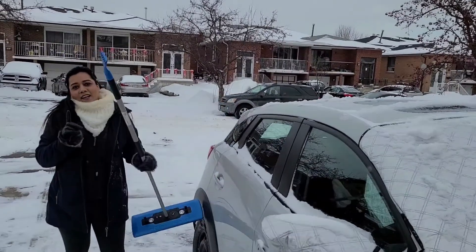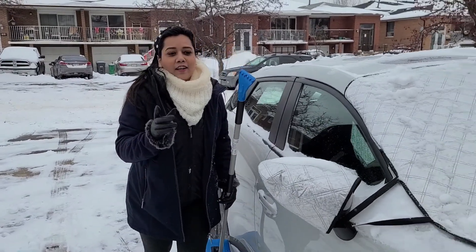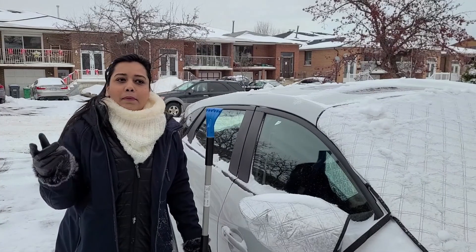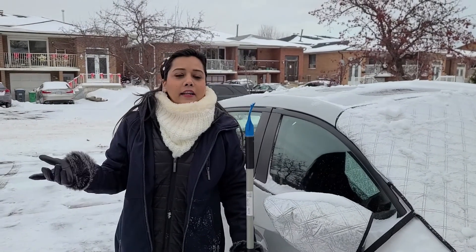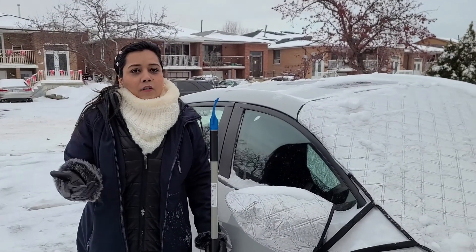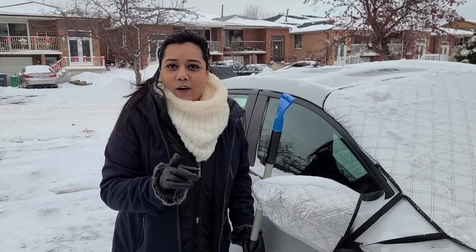So guys, if you are thinking of coming to Canada, you have to do this in the winter — at least from December to March. Most people don't park in the garage; they park in the driveway. So this is a daily task. Life in Canada is not that easy.